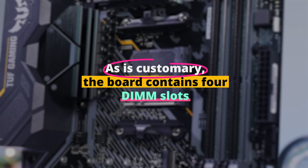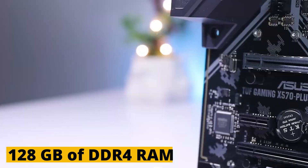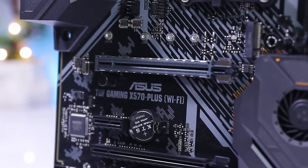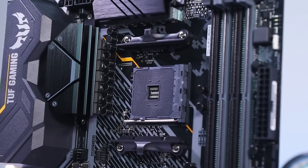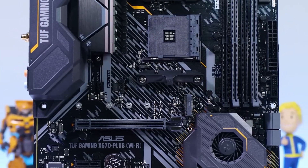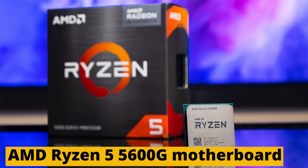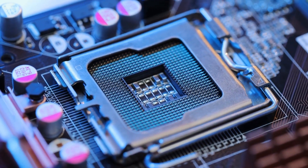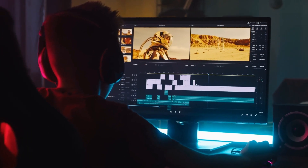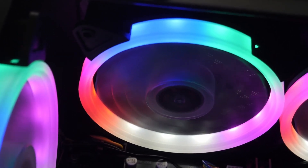The board contains four DIMM slots that can accommodate up to 128 GB of DDR4 RAM that can reach high clock speeds of 5100 MHz, which is impressive. The board is entirely black with spots of industrial gray to give it a more aesthetically pleasing appearance. This AMD Ryzen 5 5600G motherboard is a fantastic deal at a low price. It offers a fantastic cooling design to ensure your computer temperature stays low, which is necessary for reliable hardware performance. Your computer's 14-phase power delivery system is intended to enable efficient cooling.